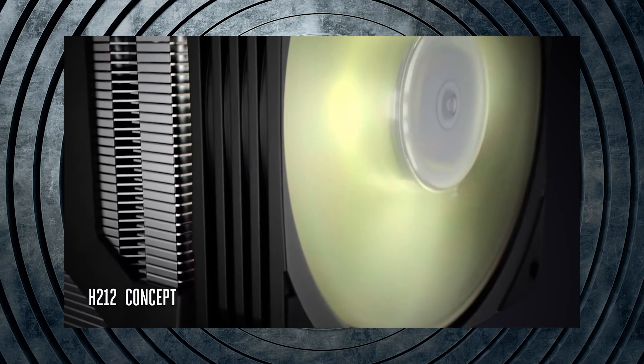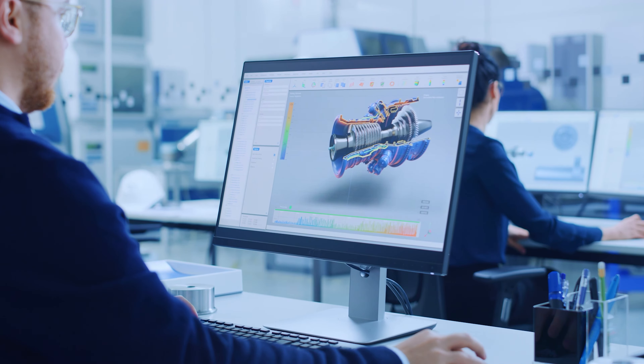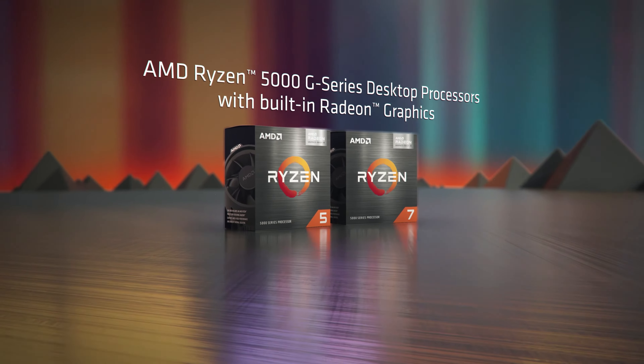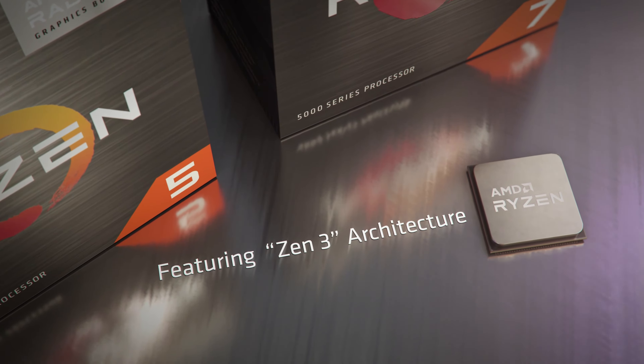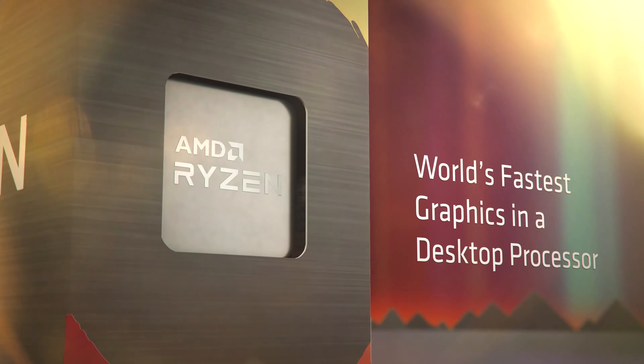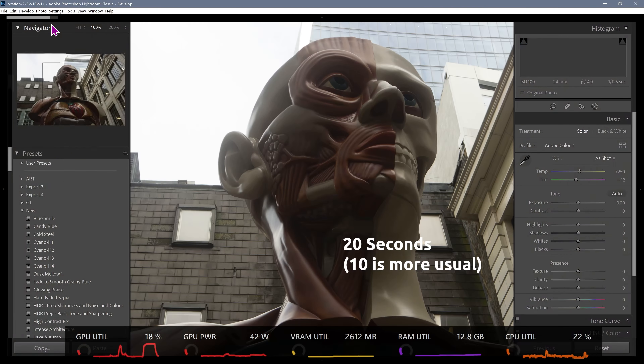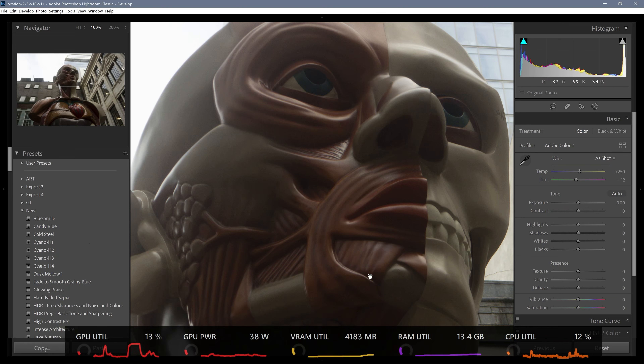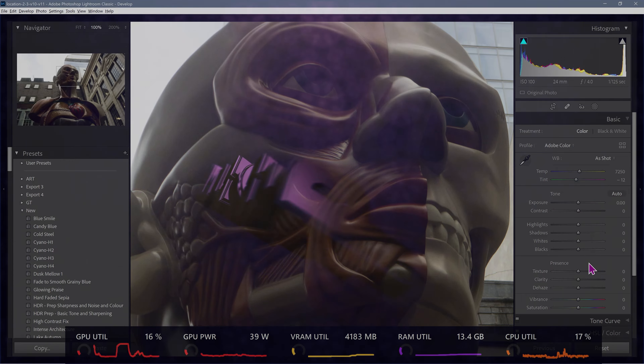Question three: the new CPUs will have big graphics and small graphics, but what's the difference in performance between these two? Some CPUs will have the same powerful graphics we find on the 5000 series — the 5700G and the 5600G. These are called APUs and will support gaming and content creation. But with AM5, even the non-APUs will have onboard graphics — the so-called small graphics. How good will these be compared to the more powerful APU graphics?